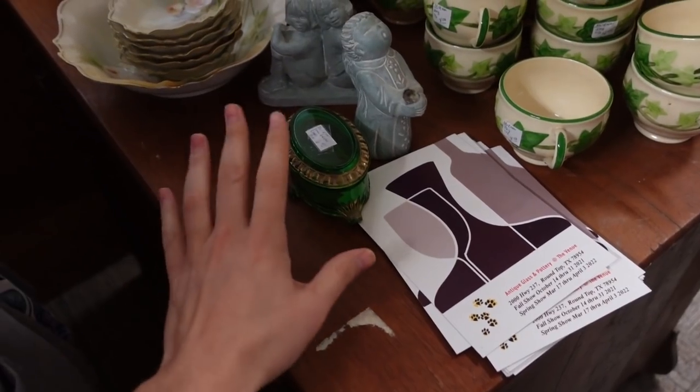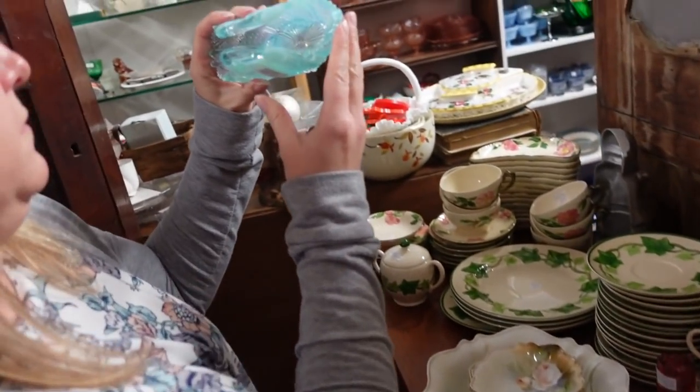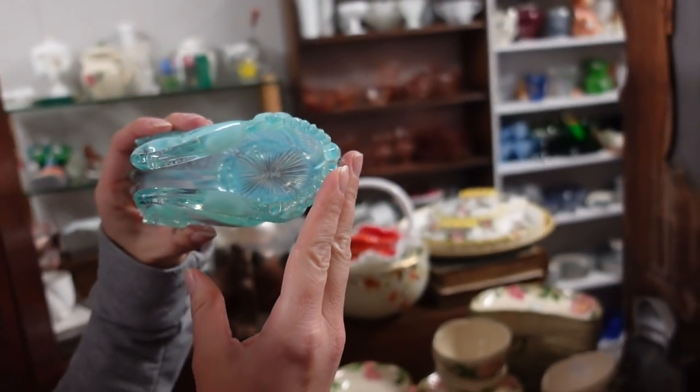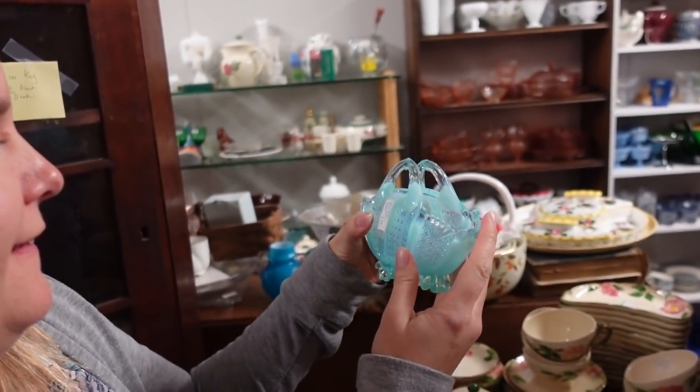I didn't pick it up yet, but it's beautiful. What does that say? Numbers — I love numbers. But there's letters too. I love letters.